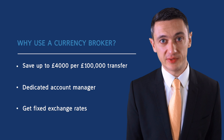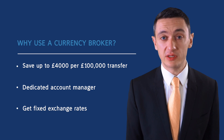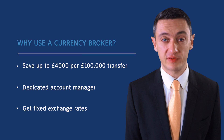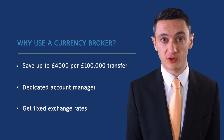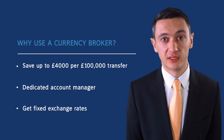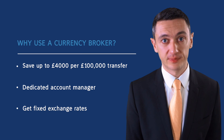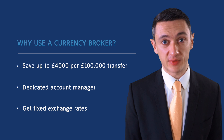Generally for any overseas payment you should use a reputable currency broker such as Currency Index. Not only can you save up to £4,000 for every £100,000 transferred compared to using your bank, but you can benefit from the personal service of a dedicated account manager who you can talk to any time about which way exchange rates are moving and why. You can also fix an exchange rate up to two years ahead.